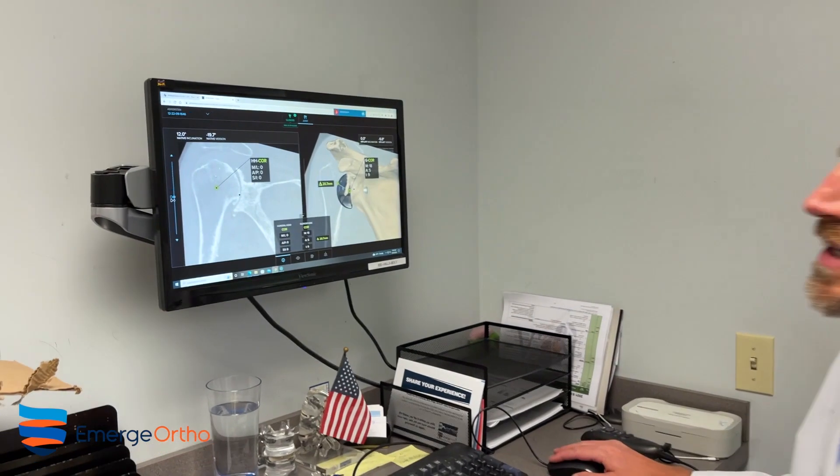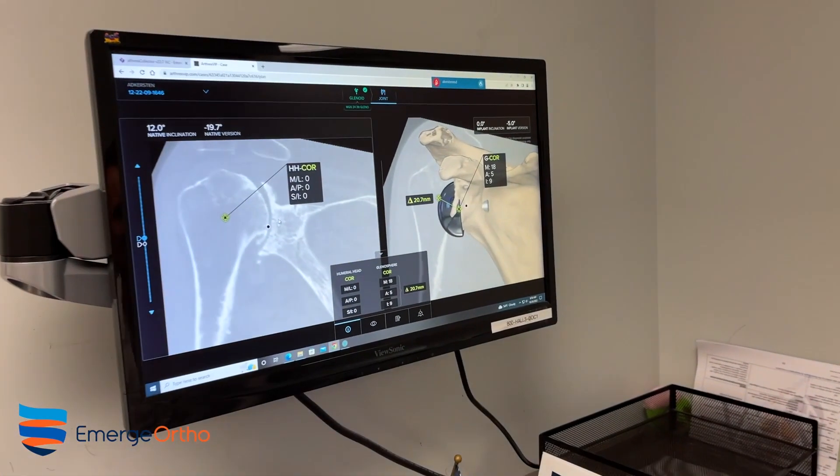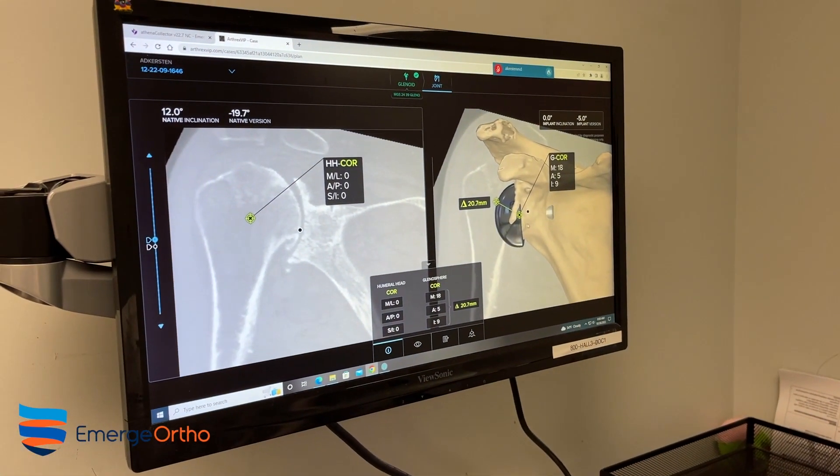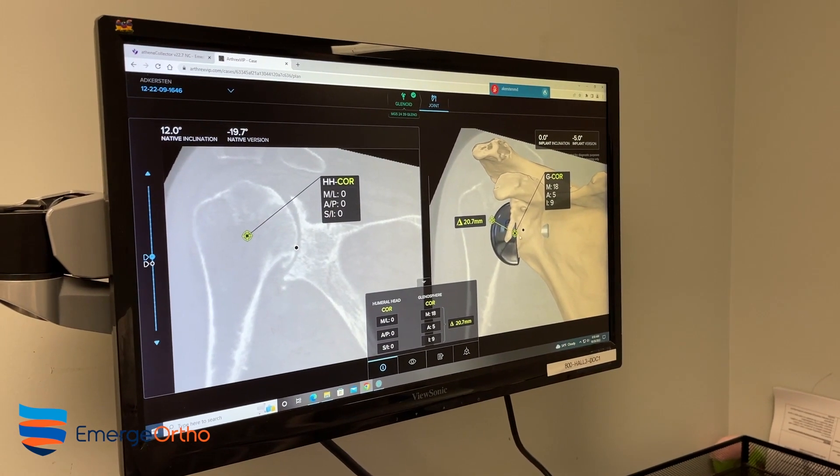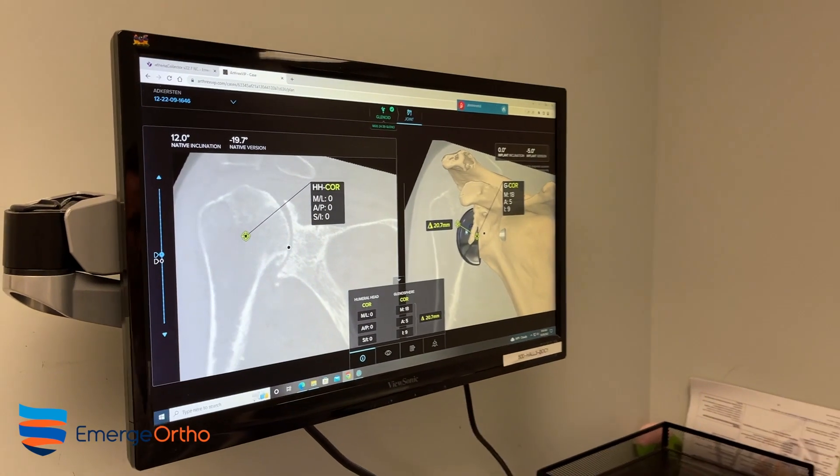It's pretty interesting — it gives us a normal reference of the patient's anatomy and allows us to make calculations with center of rotation based on how we're going to adjust the patient's center of rotation with the new implant.